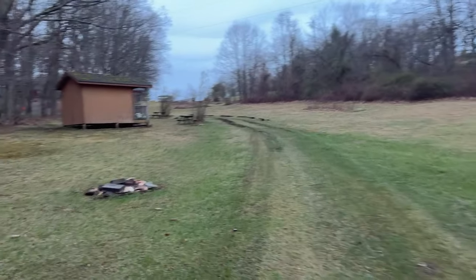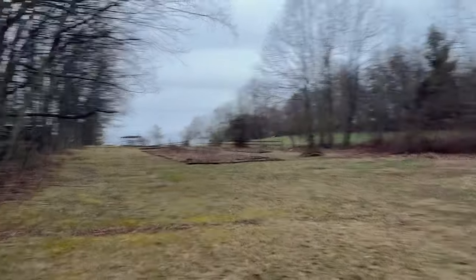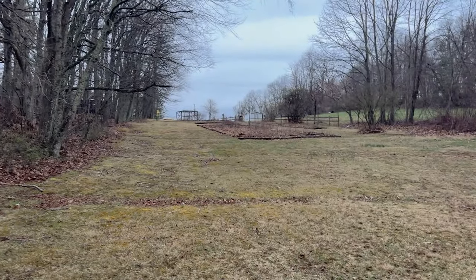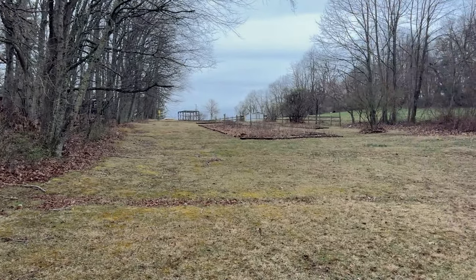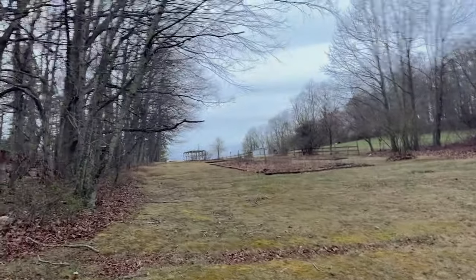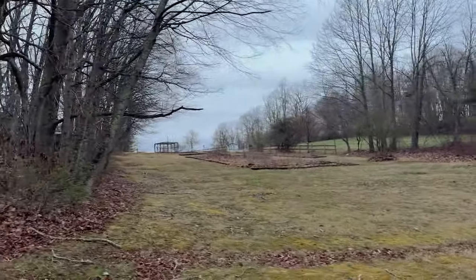Over here in this big field you can see there's a garden, and off in the distance there's another building. We're going to do a nice greenhouse so everyone can share a community garden and grow their own food, vegetables, and herbs. In the coming weeks and months we're definitely going to be making lots of upgrades.